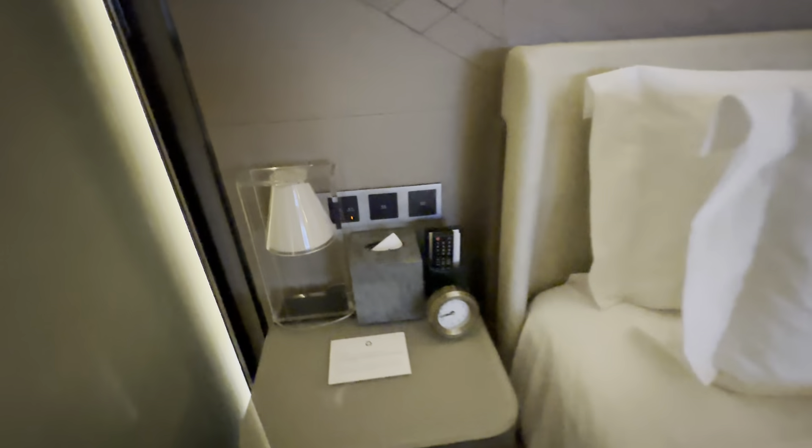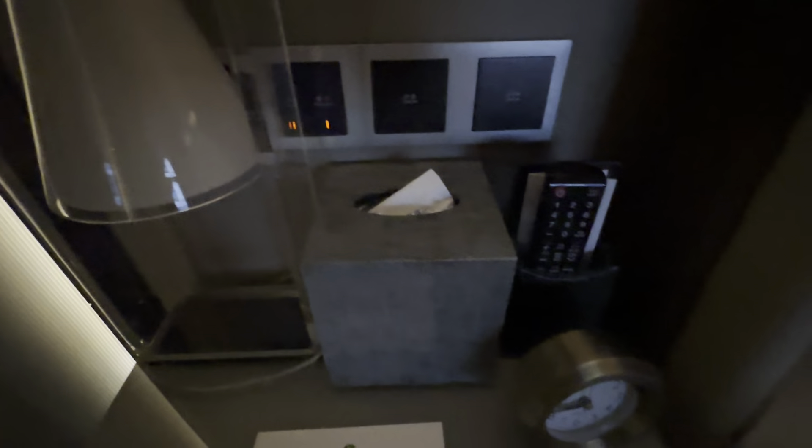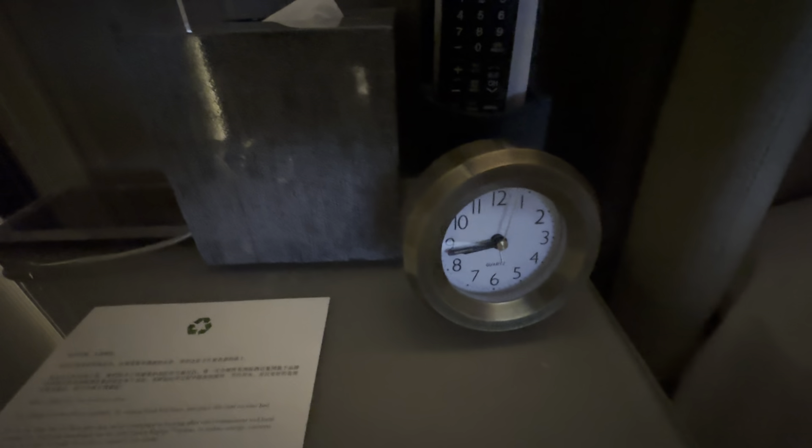Over here is the sleeping area with two twin beds. You got a night light control, some comfort settings, a little lamp, a clock which I think is an alarm clock, and some USB charging ports by the headboard.